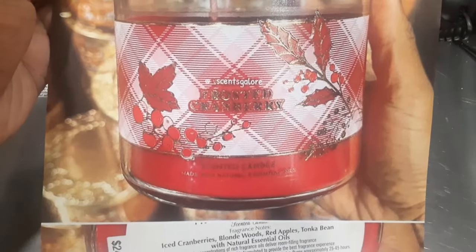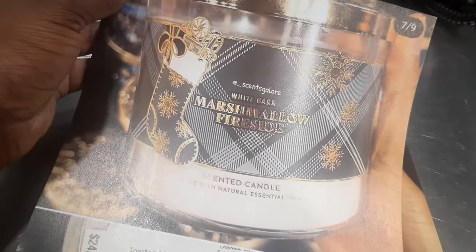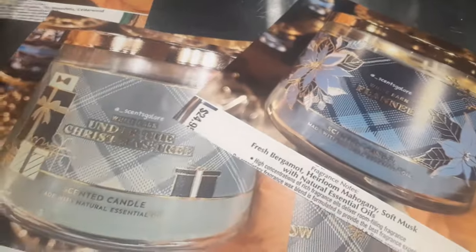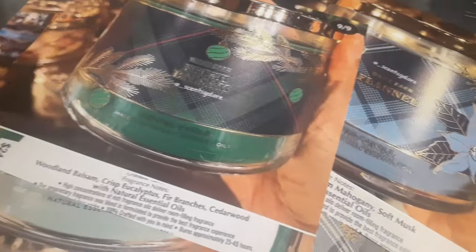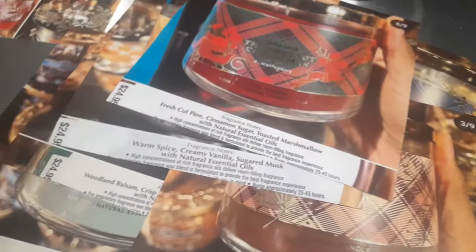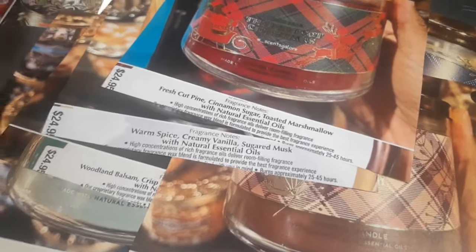And that's all the Christmas candles for now — I do have another collection to talk about but I'll save it for another video. Let me know which candles you're checking for. Bath and Body Works is never going to stop putting out candles — they are all in our homes lighting fires with different fragrances. Are you buying anything, or are you passing?